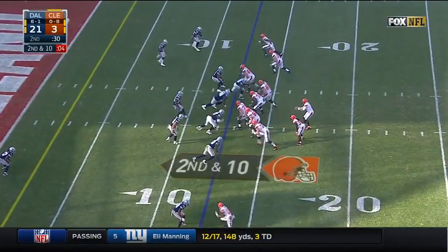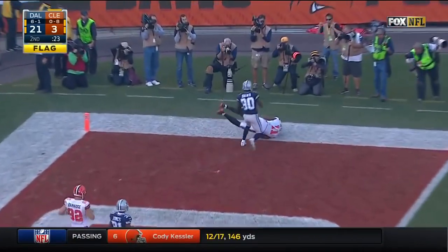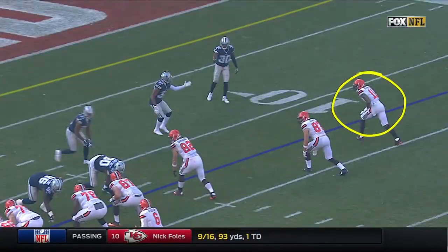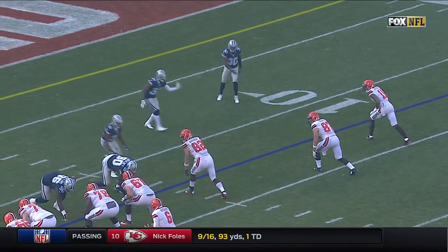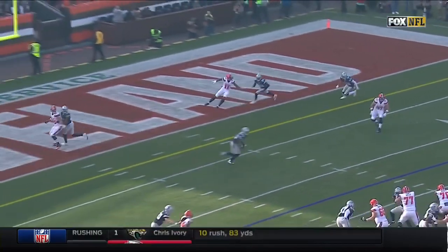Right here we have Terrell Pryor at the top of the numbers running a dagger route initially, but Cody Kessler has to scramble outside. Terrell Pryor does a great job of adjusting his route and just having awareness. The rookie had no chance — the rookie didn't even know what he was doing.